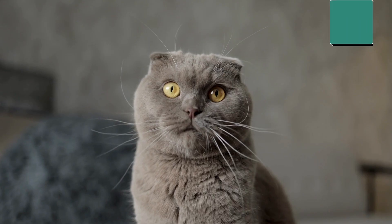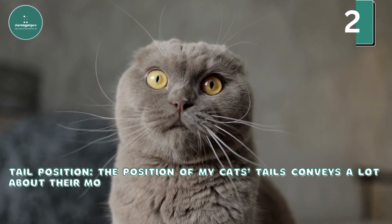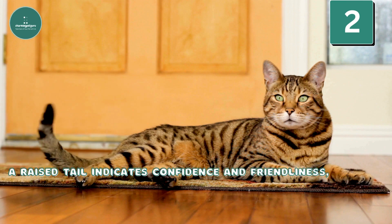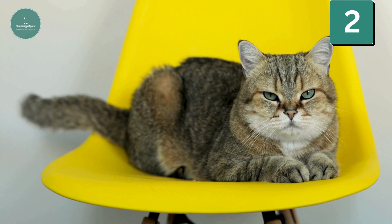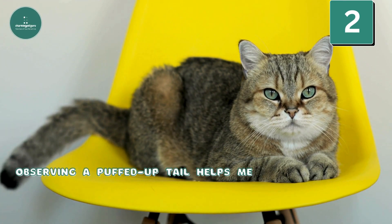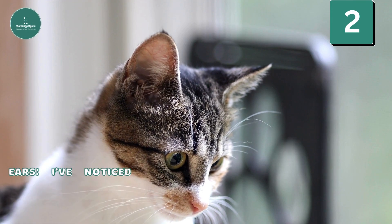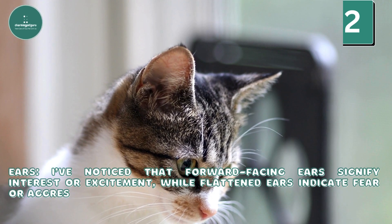Body Language — Tail position: The position of my cat's tails conveys a lot about their moods. A raised tail indicates confidence and friendliness, while a lowered or tucked tail suggests fear or submission. Observing a puffed-up tail helps me recognize signs of aggression or fear. Ears: Forward-facing ears signify interest or excitement, while flattened ears indicate fear or aggression.